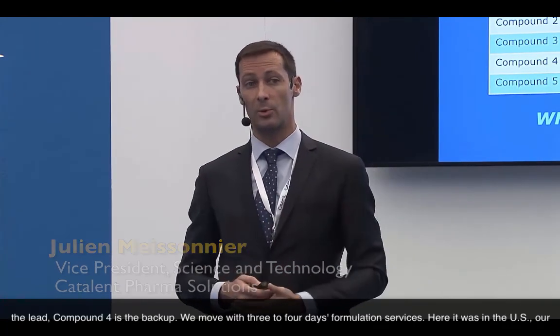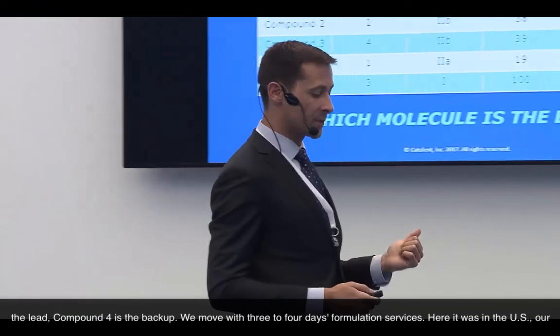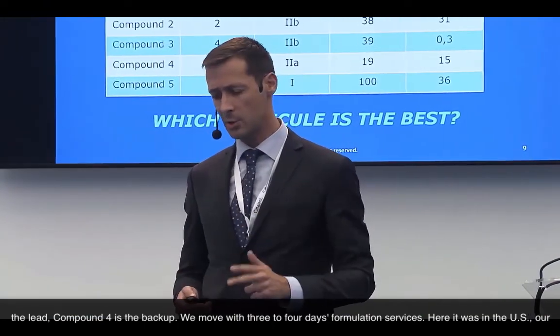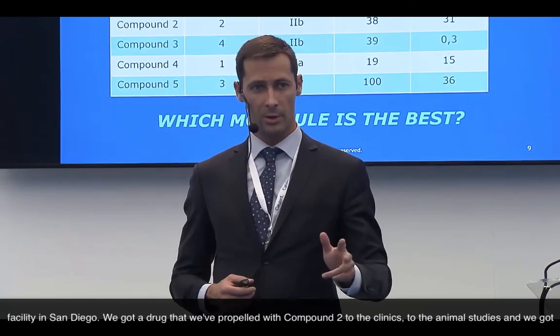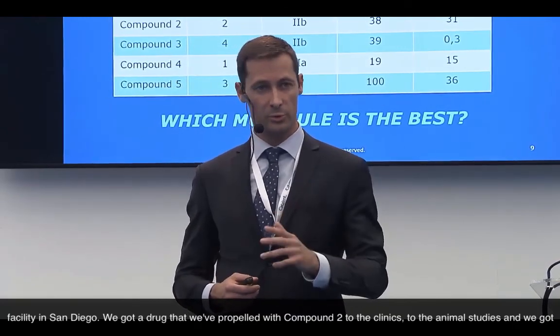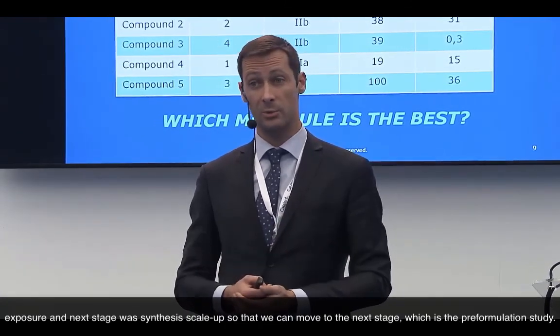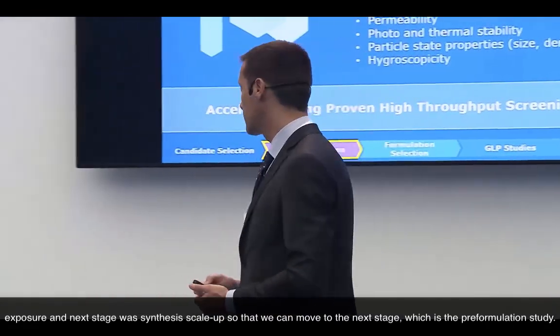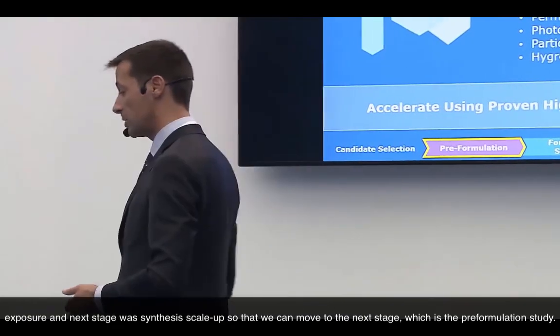Compound four is the lead and compound two is the backup. We moved forward with three-to-four-day formulation services — here at our facility in San Diego. We propelled compound two to animal studies and got exposure. The next stage was synthesis scale-up so that we could move to pre-formulation studies.